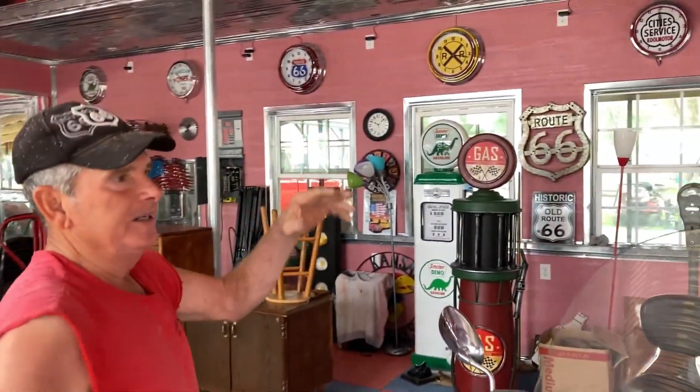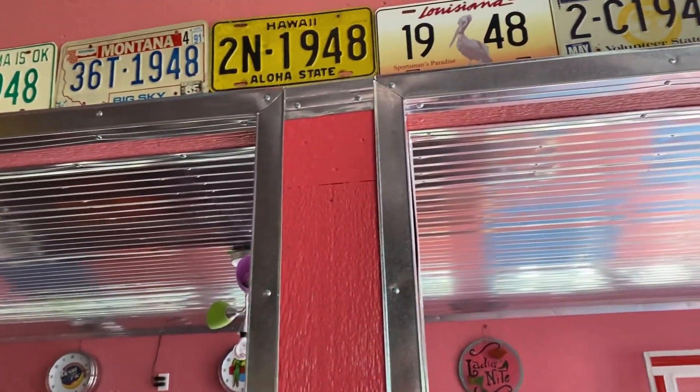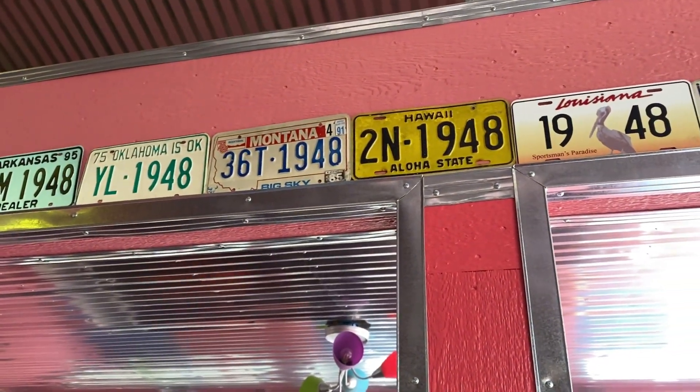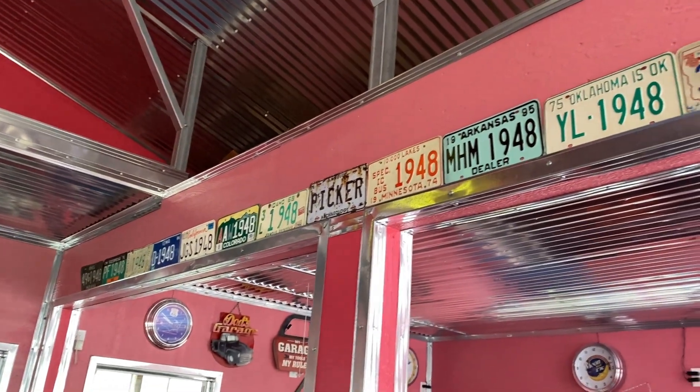I collect license plates — I was born in '48, so all my vehicles are '48s. See the license plates up there? Don't look at the year or what state it's from, look at what's on the plate. Every year you're born, I probably got that many plates of it too.